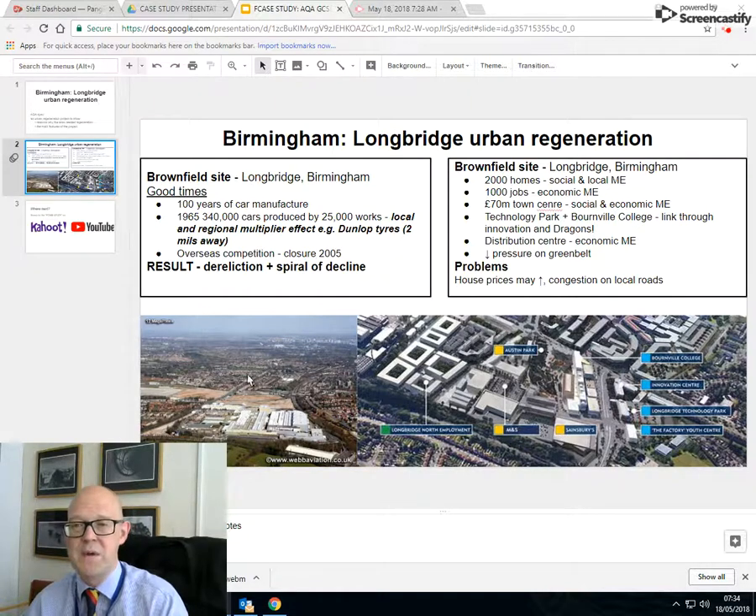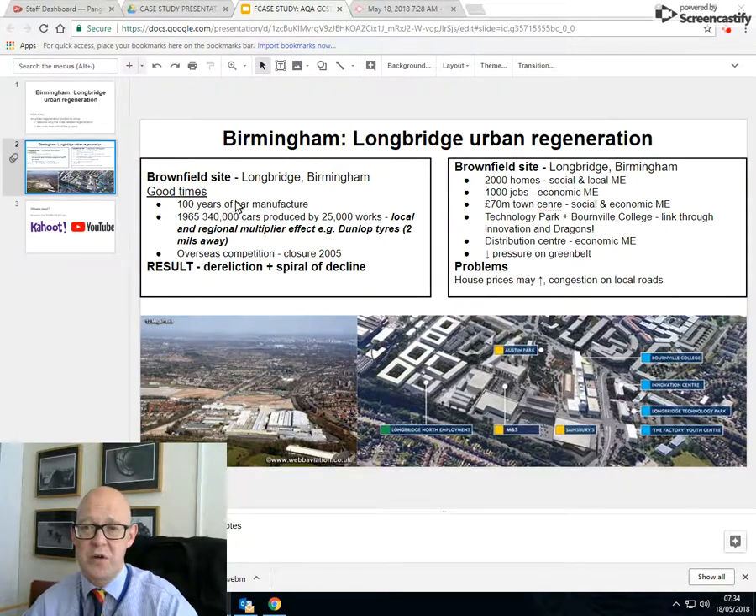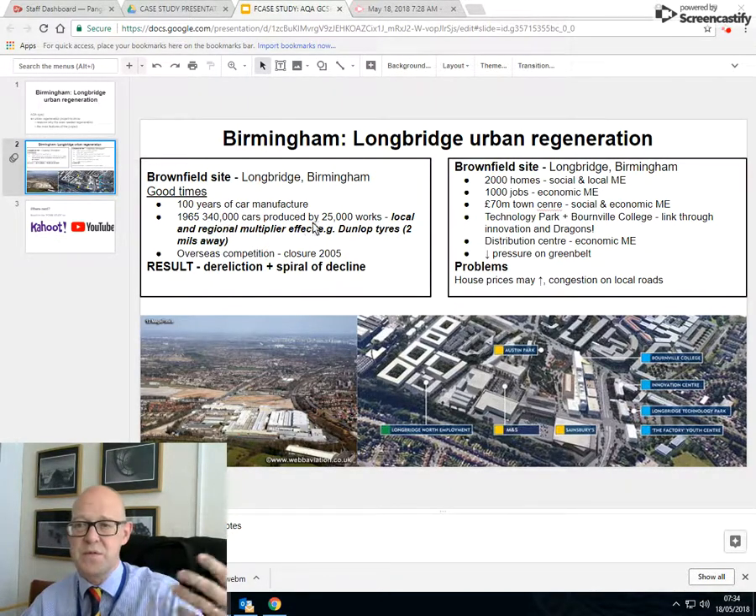Longbridge was a very large car factory, really famous, and around it you have various other factories that fed it, such as Dunlop Tyres — which my father used to work at — and other places that provided components, like Lucas Industrial and all kinds of things. So 100 years of car making — good times. In 1965, 340,000 cars were built there.